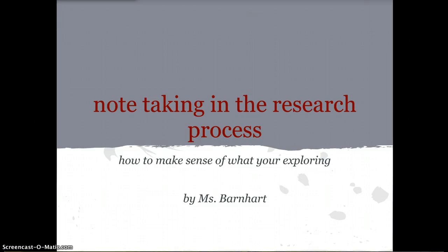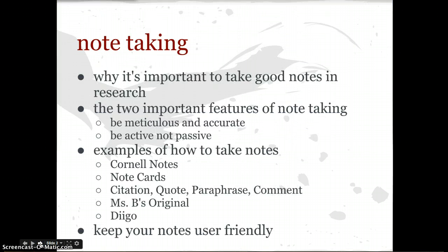Hi loves! So this is our note-taking and research process — how to make sense of what you're exploring. As we're delving more deeply into our research and taking notes, it's going to be difficult to balance how many notes you take and what you take them on, and this lesson is just a little bit about how to approach that. I'm going to cover why it's important to take good notes in research, some important features of note-taking including being meticulous and accurate and being active, not passive. I'm also going to look at some examples of how to take notes, because not everyone can take the same kind of notes since we're all different learners. So it's going to be very important for you to use this opportunity to explore the kinds of notes that might work for you as the kind of learner that you are, and we'll be looking at a variety of those.